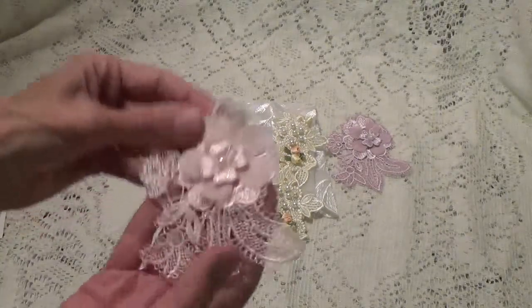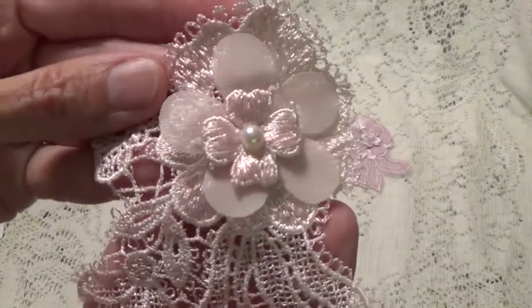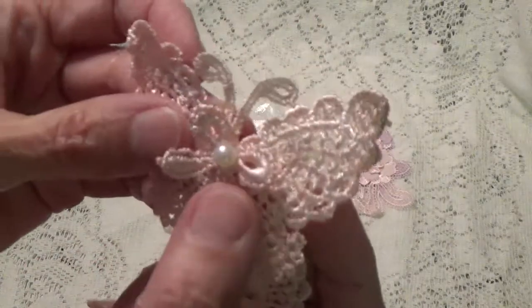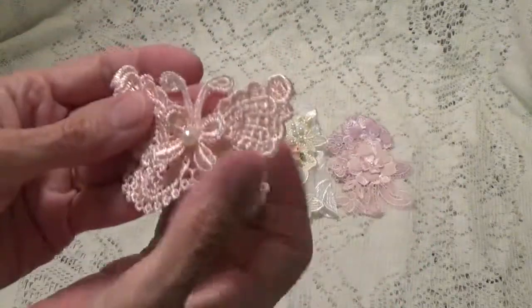Oh, she sent me a different color. Here's a pink one — the other one was like a little mauve, this one's like pink. Oh, look at the — oh, I love these little butterflies with the bows in the center. Oh Kathy, thank you!